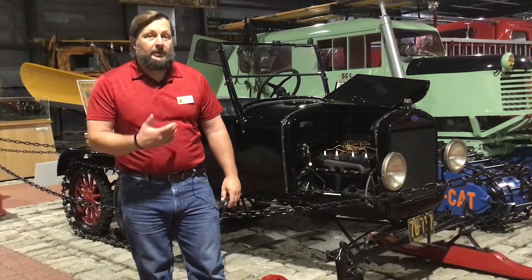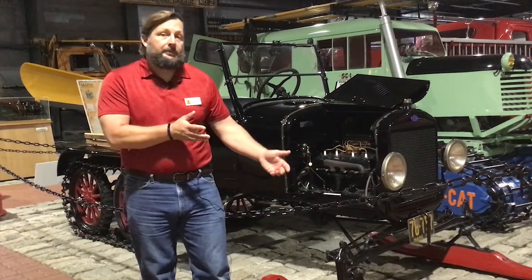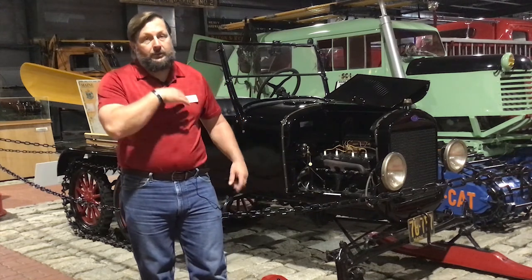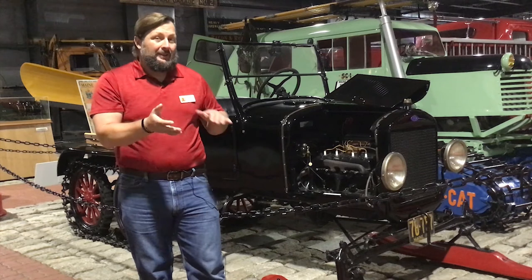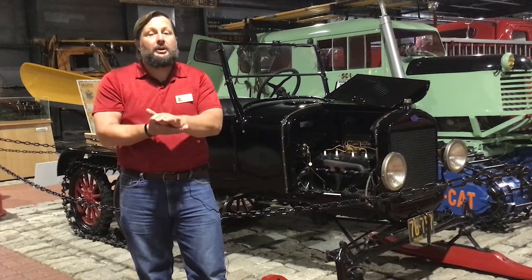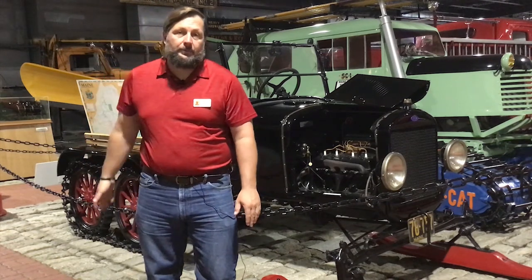It's driven by the tracks that are on the back. The tires come off the front and are put on the back. The tracks go over both sets of tires, and we have skis on the front that allow it to slide across the top of the snow as the tracks drive it from the rear.